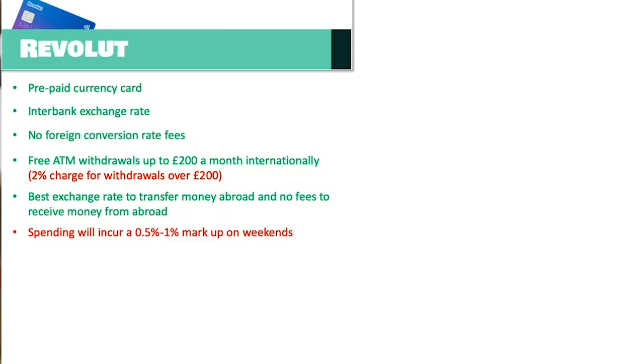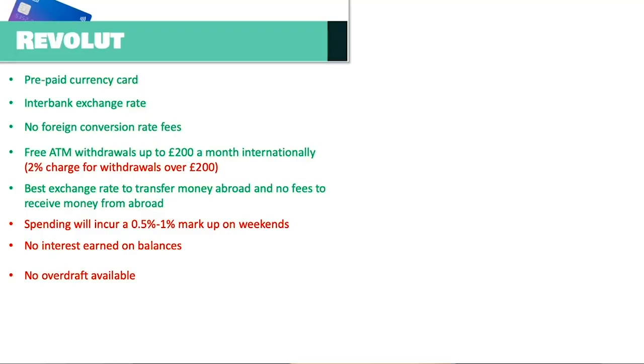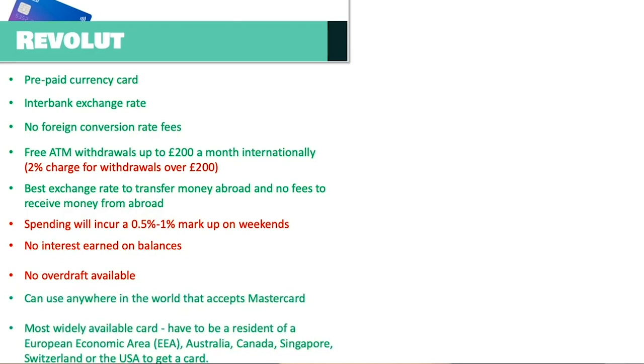A downside of the interbank exchange rate is that when markets are closed on weekends there is a 0.5% markup on transactions. Another downside compared to Monzo and Starling is that Revolut does not offer overdrafts, so if you need a little spare cash that safety net isn't there. Revolut also does not offer any interest on balances.